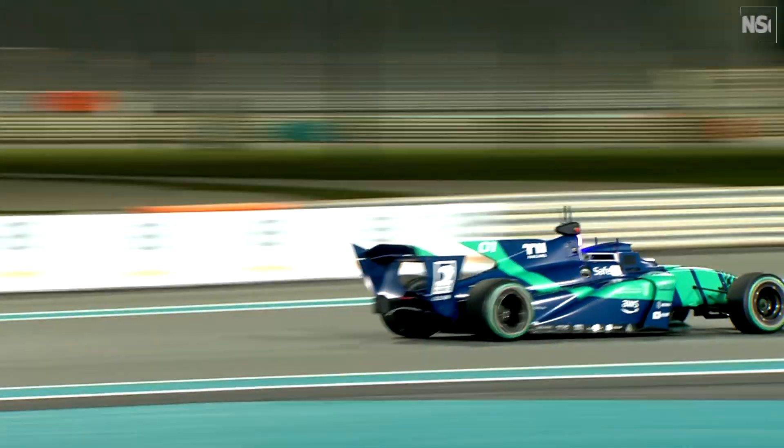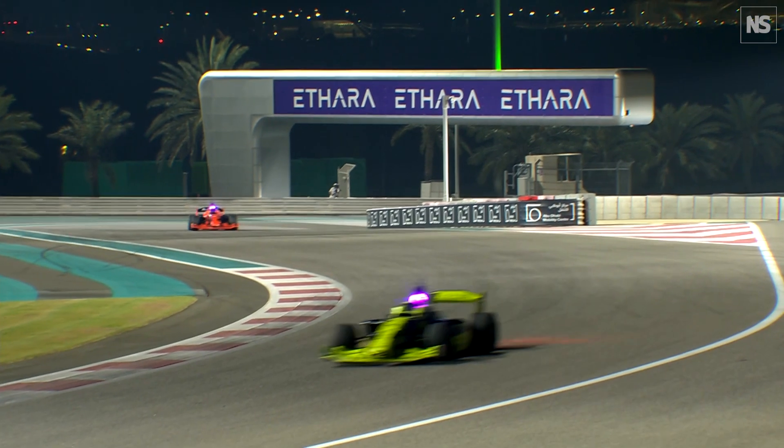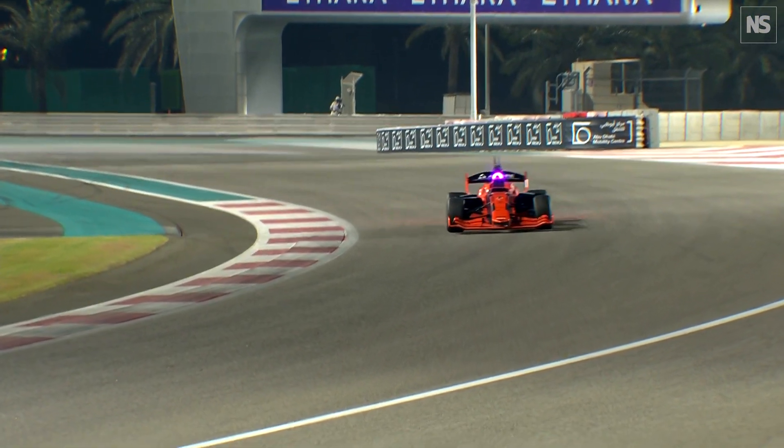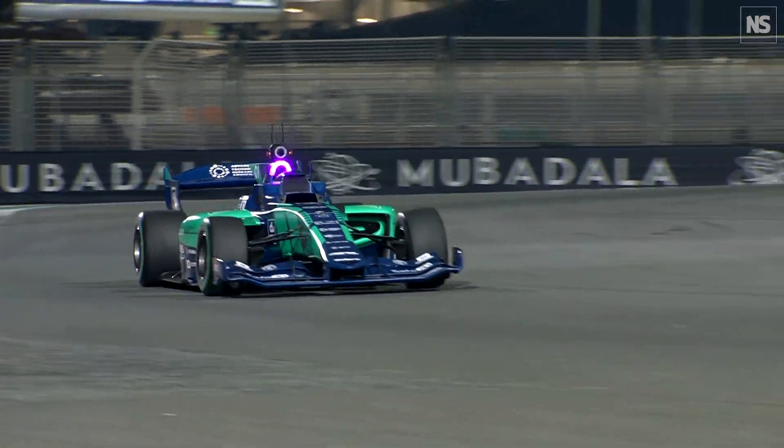The grand challenge in AI right now is autonomous racing. More than two autonomous race cars going head-to-head at full speed has never been done before. Green light on at the end of the first lap.